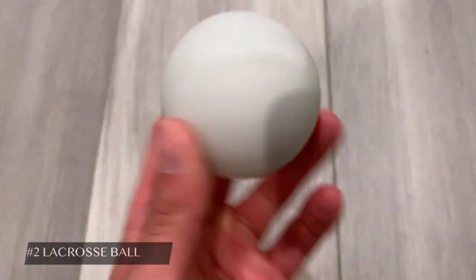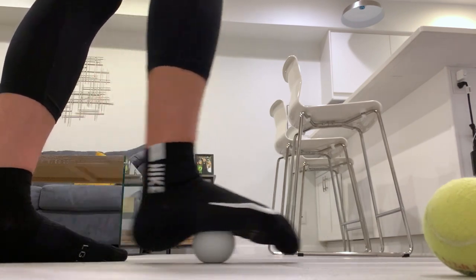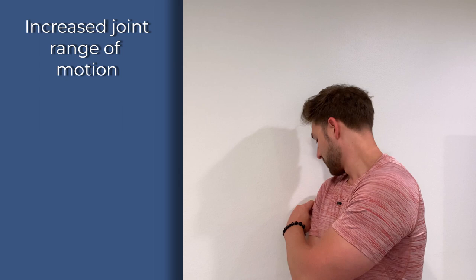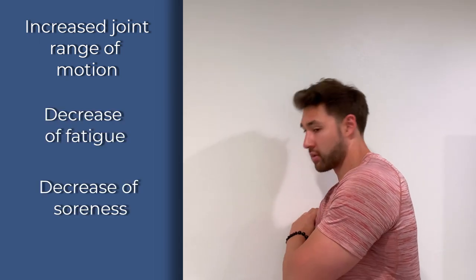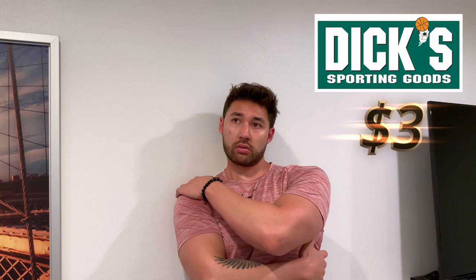Moving on to number two, we have a tennis ball — but I prefer a lacrosse ball, which is an easy and economical way of recovering. I typically like to roll out the arches of my feet. The benefits include increased joint range of motion, decrease of fatigue after exercise, and decrease of soreness after exercise as well. You can find this as low as $3 at Dick's Sporting Goods.